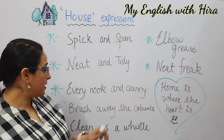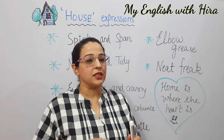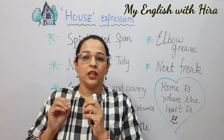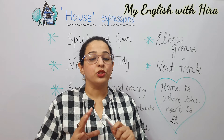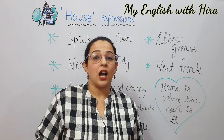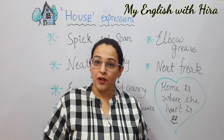Next is every nook and cranny. It can even be called every nook and corner. It simply means every corner of the house — even the slightest, even the sharpest corner is included. So I clean my house thoroughly and I don't leave any nook and corner. Or: she cleans the house so thoroughly that it looks clean from every nook and cranny.